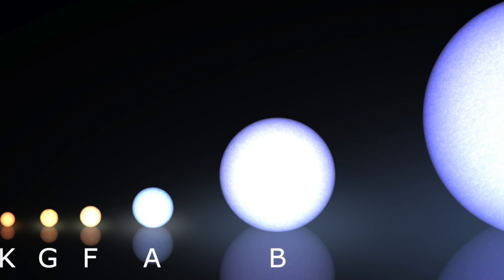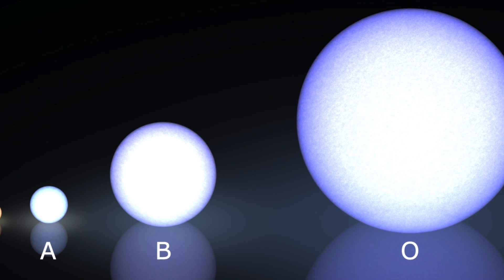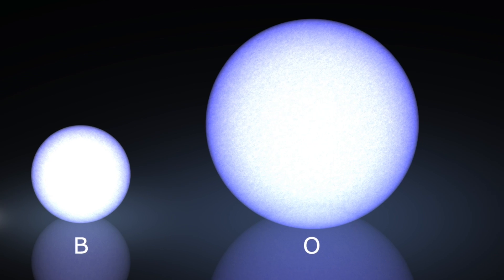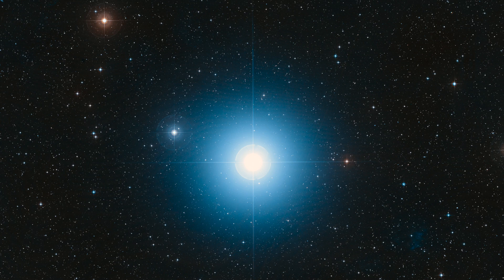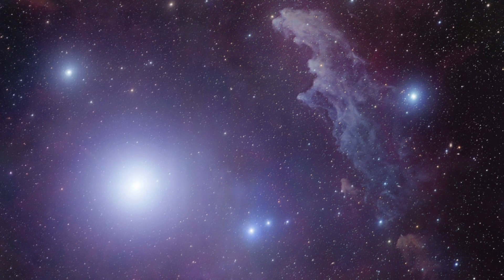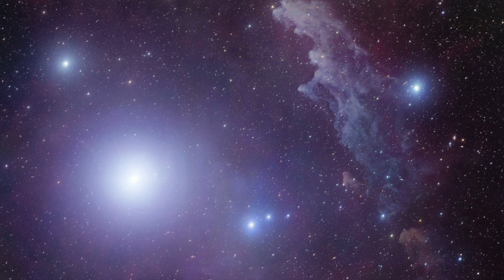Stars actually range in colour depending on how hot they are. In order from the lowest to the highest temperature, they can be brown, red, orange, yellow, white, or blue — the brown ones being the coolest and the blue ones being the hottest.